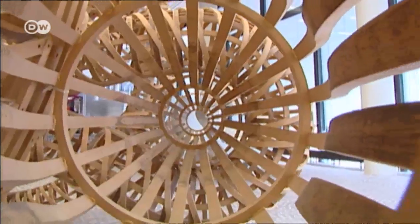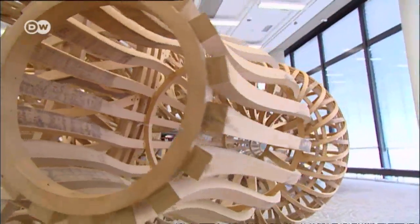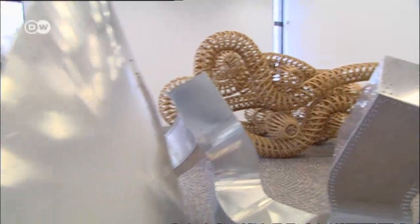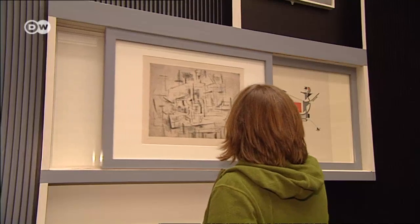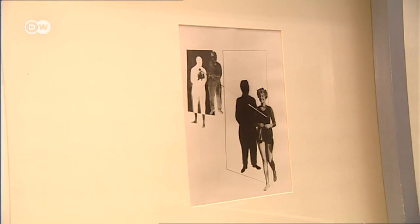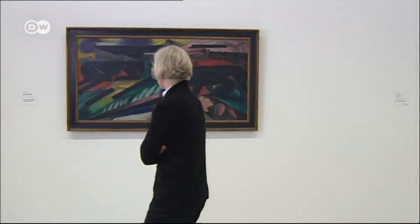The Sprengel Museum focuses on contemporary and classic art. The world-renowned museum features up to 25 temporary exhibitions every year.